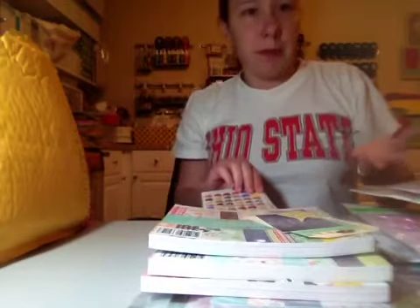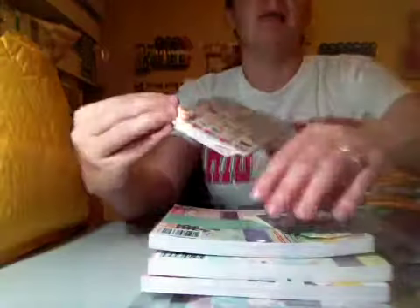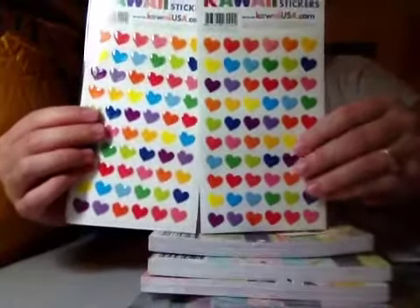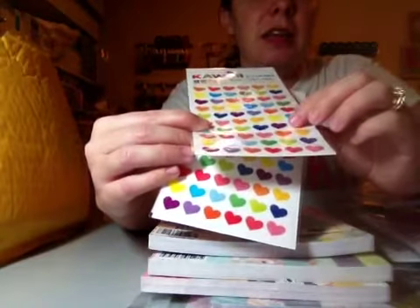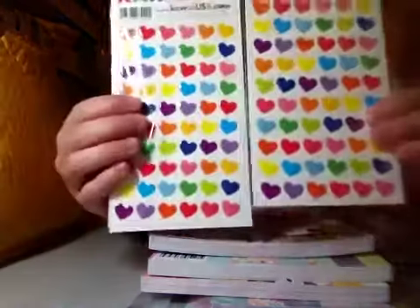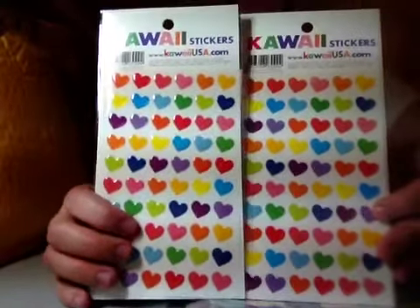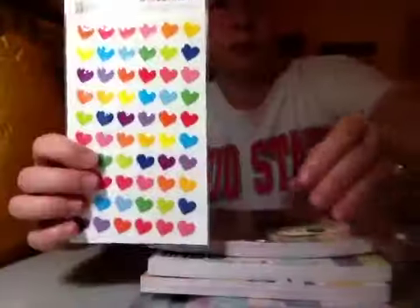Shauna Webster, she's on YouTube — you guys have probably seen her great hauls and card shares and scrapbook shares. She found these at one of her local stores in Hawaii, and I just like them because they're puffy hearts. They're almost like a thin enamel dot, but really they're just stickers. She was sweet enough to go find these for me, I paid her money for these, and she sent them to me. I love these, going to use them on some projects. Thank you, Shauna, so much, I appreciate it.